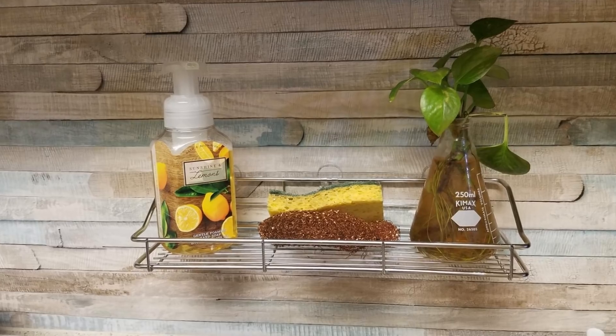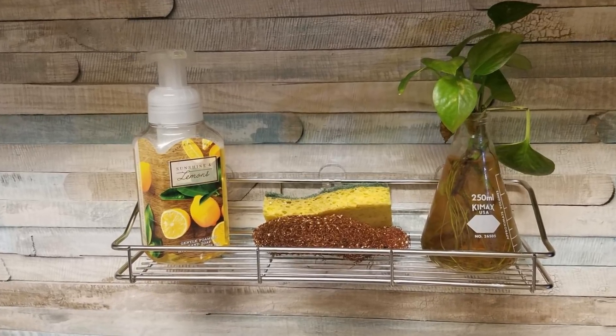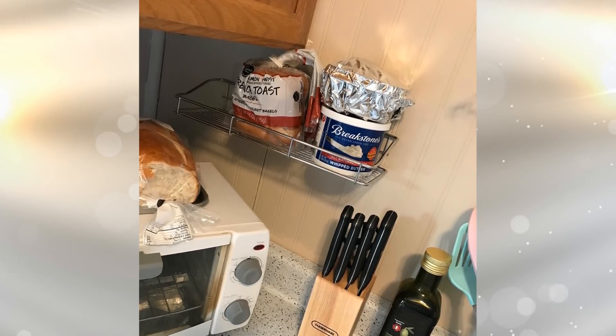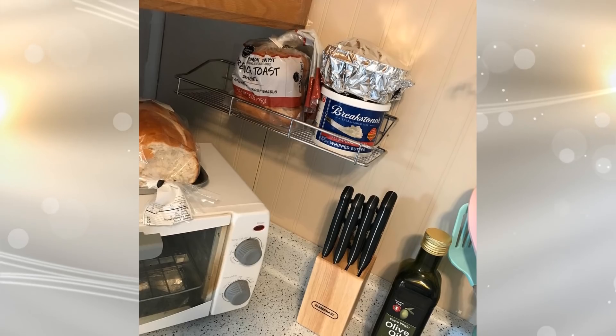Incorporating a wall-mounted sink caddy is a great way to add storage to your kitchen. Place the wall-mounted sink caddy above your sink to be able to store the cleaning supplies needed after having cooked a delicious meal.